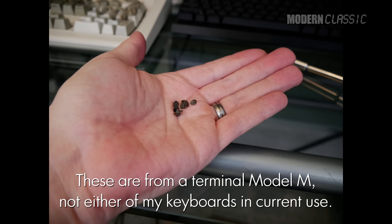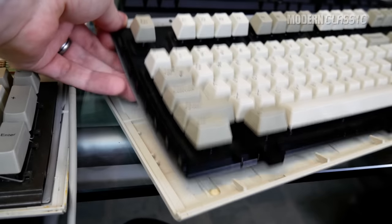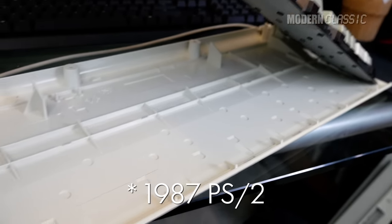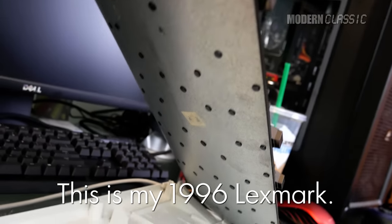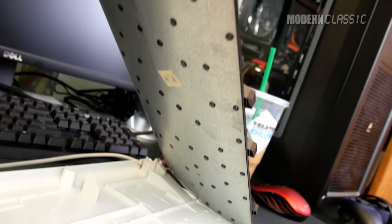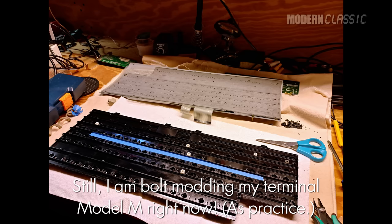These rivets have a tendency to fall off over time, which can mush up the typing feel, and if yours suffers from this, the fix is to do the infamous bolt mod. I will say that none of my Model M's have needed a bolt mod — my 1985 AT Model M has only lost a few rivets, and my 1996 Lexmark has lost none. Though it's something I've been meaning to do just for my channel for a while, not needing to is the reason it's taken me so long to get around to it.